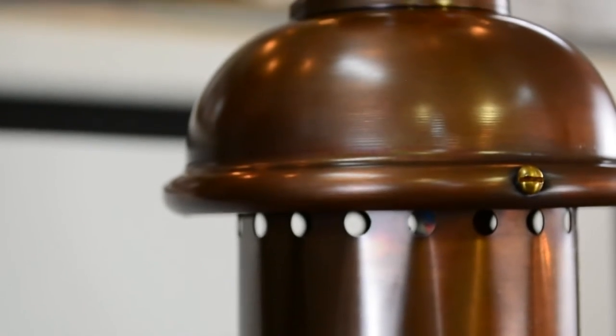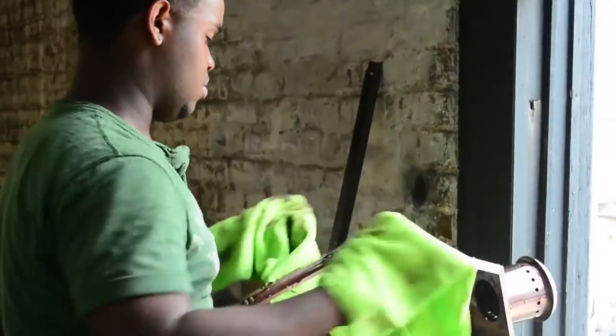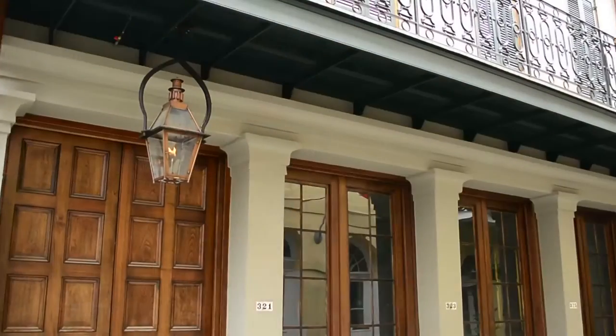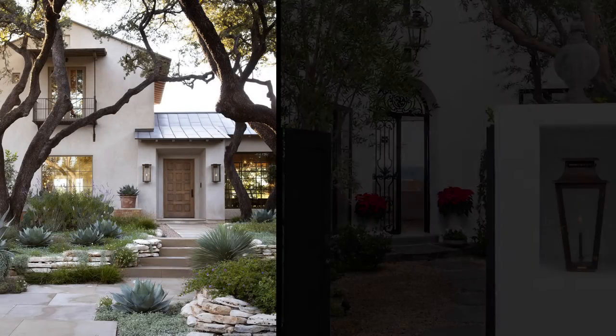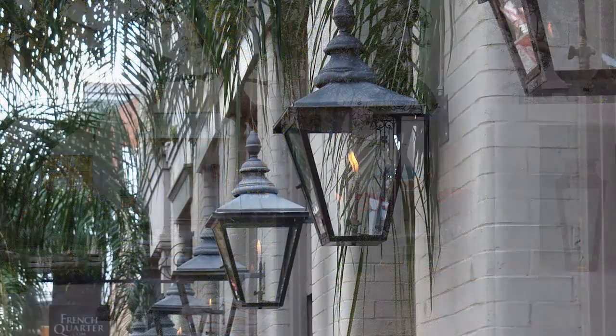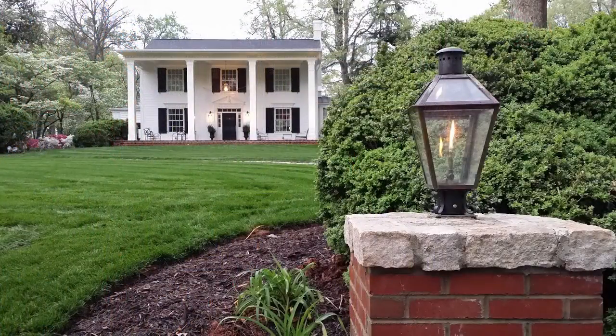Each Bevelo fixture, whether signature ox or dark ox, will vary slightly and age differently, as we oxidize each fixture by hand and the aging process is dependent on your unique environment. You'll notice a wide variety of color tonality represented on our website, as photos are taken in various stages of the oxidation process and from all over the world.